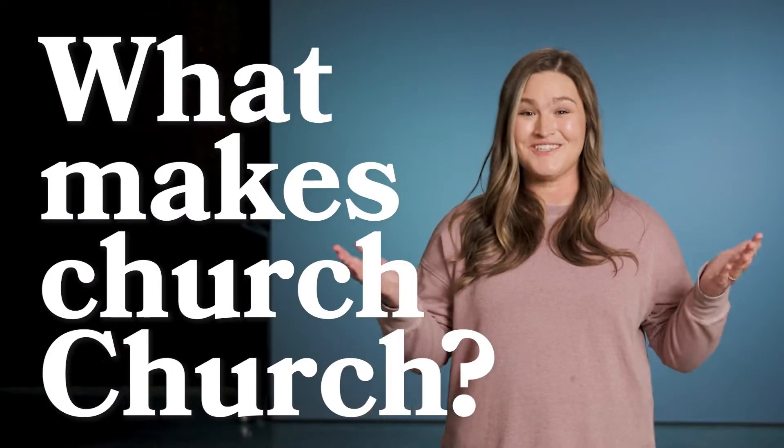Wait, we missed one though. What about church? Yeah, what's the portable version of church? We should probably start with what makes church church. That's good. What makes church church?